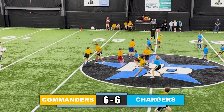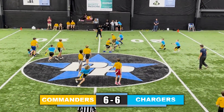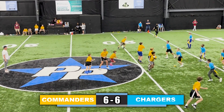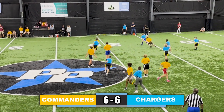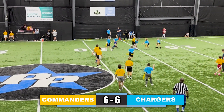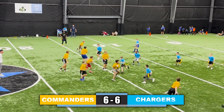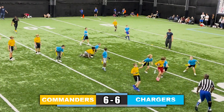Takes a snap, fakes it right, hands it off left, running back up the middle — flag pulled. Takes a snap again, same play, up the left side, flag pulled short of the first down. Handoff to the right side, gets the first down, tries to stay on his feet — great flag pull.